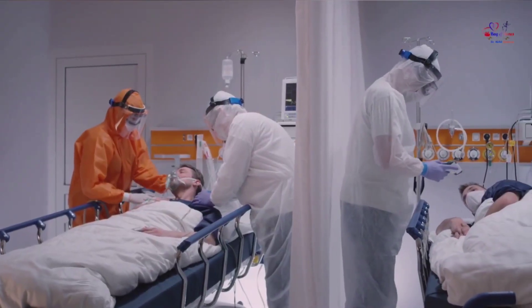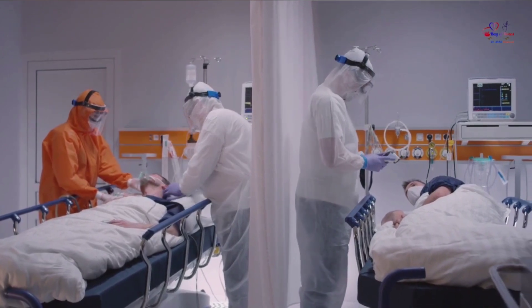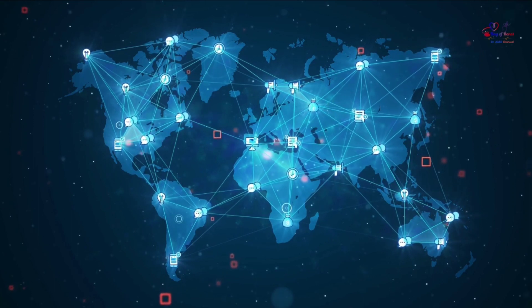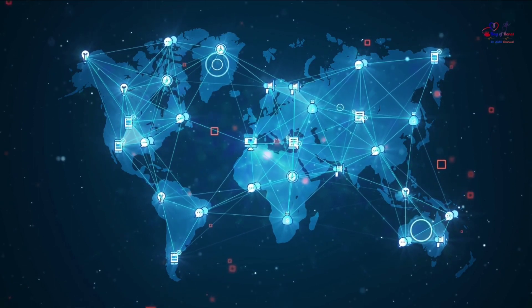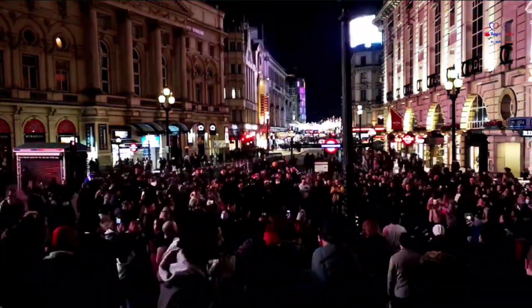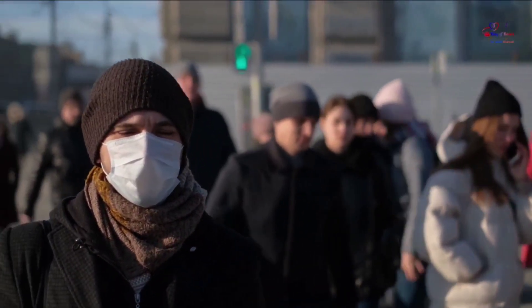Even so, the vast majority of hospitalizations and deaths caused by COVID-19 are in unvaccinated people. The Delta variant is now reported in 104 countries, according to a CDC tracker. Delta has become the dominant form of coronavirus in the US, UK, Germany, and other countries. In the UK, for instance, the Delta variant now makes up more than 97% of new COVID-19 cases, according to Public Health England.